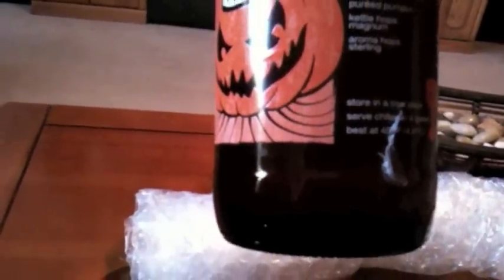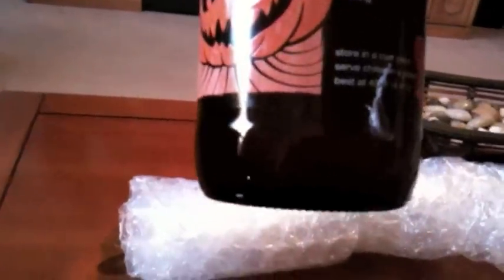Looks like it's 9% ABV. Two Row Pale Malt, Caramel Malt, some pureed pumpkin, Magnum hop, and a Sterling hop. Really looking forward to that.